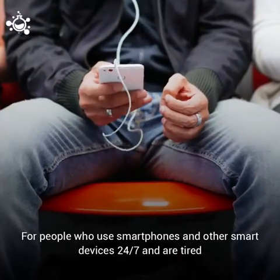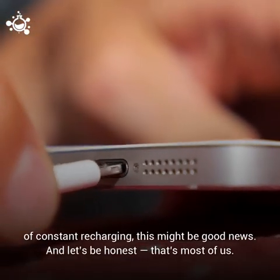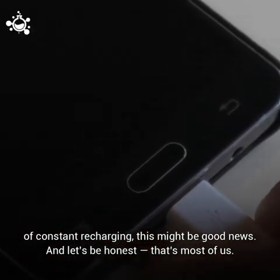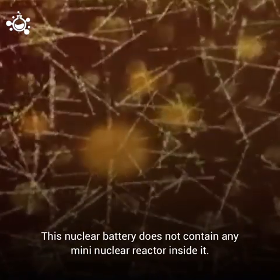For people who use smartphones and other smart devices 24-7 and are tired of constant recharging, this might be good news — and let's be honest, that's most of us. What's better news is that there is no need to panic, because this nuclear battery does not contain any mini nuclear reactor inside it.